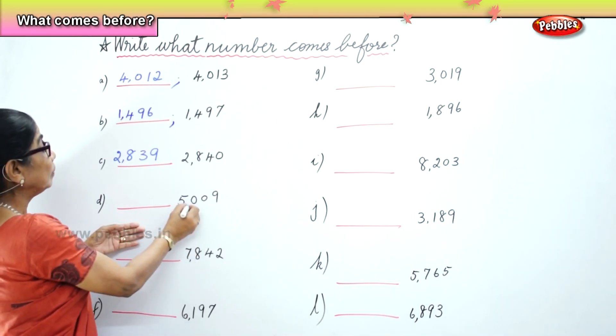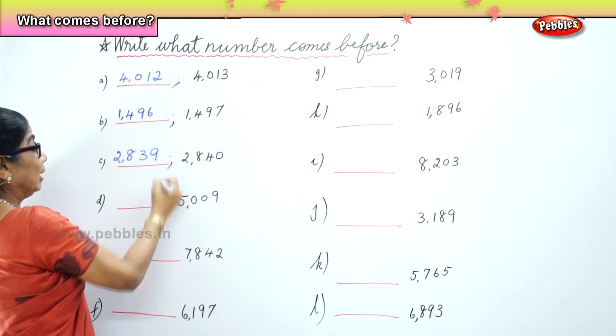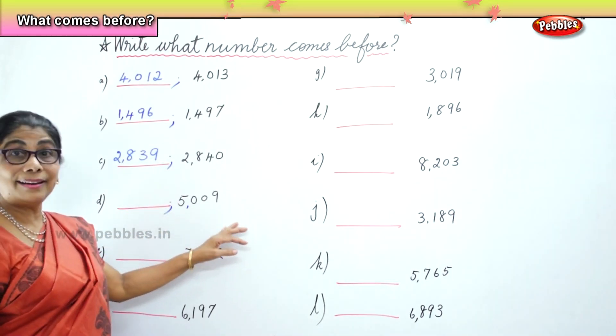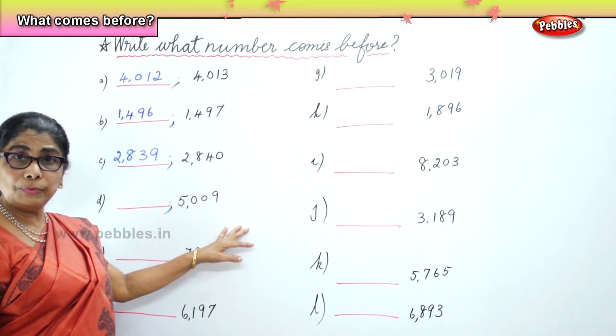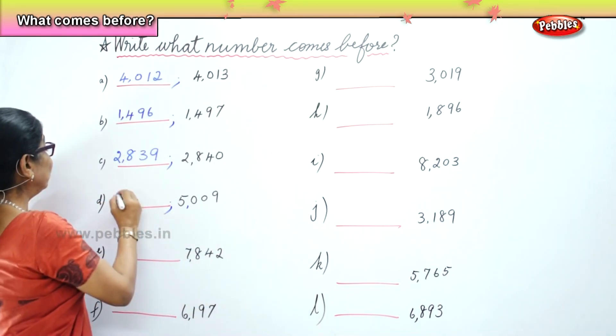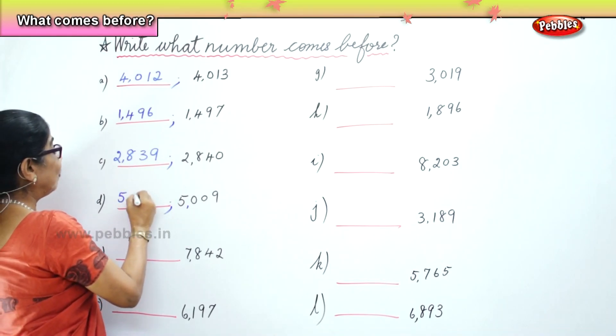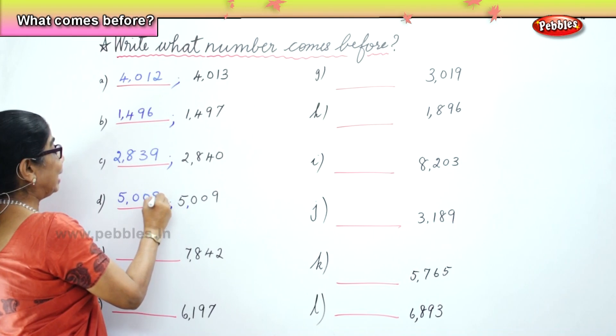Next, you have here 5,009. What is the number that comes before that? 5,008. Very good. The number that comes before 5,009 is 5,008.